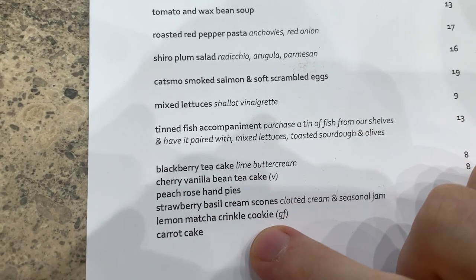The blackberry cheesecake, lemon matcha crinkle cookie, and the carrot cake.